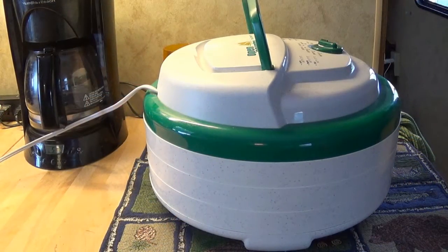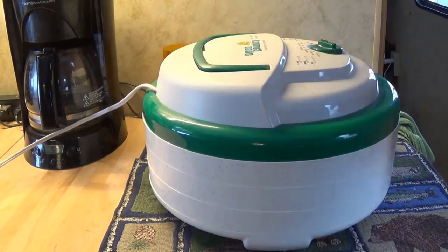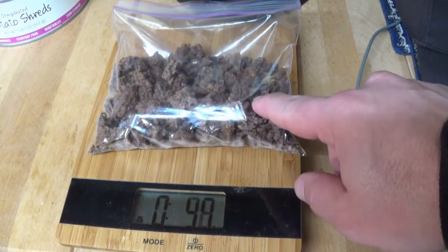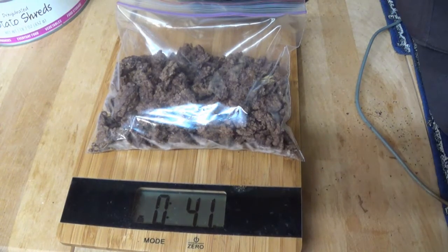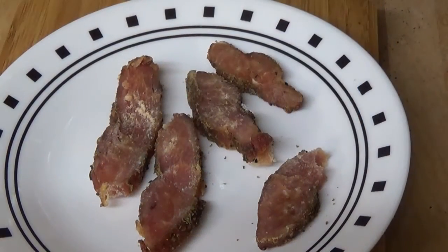Today I'm experimenting with dehydrating hamburger, and I've got some chicken underneath there too. I was reading about how people make their own trail food and I really want to give that a try. Here's a pound of hamburger that I cooked, removed as much fat as I possibly could, and then dehydrated. This is one pound of 93% beef and it now weighs a quarter pound — pretty cool. I'm going to go ahead and vacuum seal it and then stick it in the freezer for significantly longer storage time.